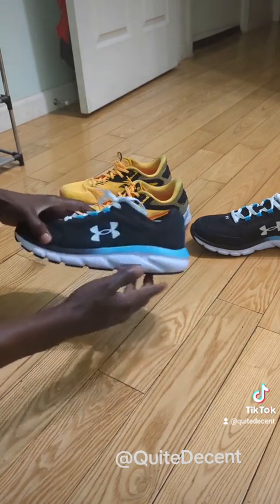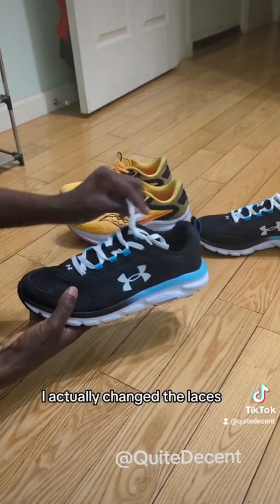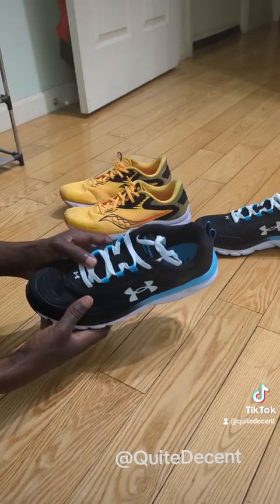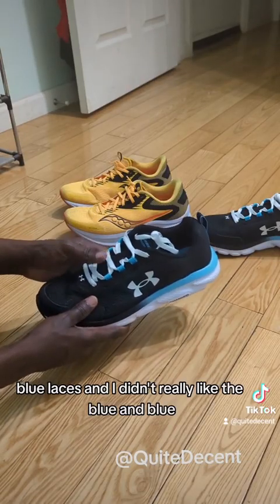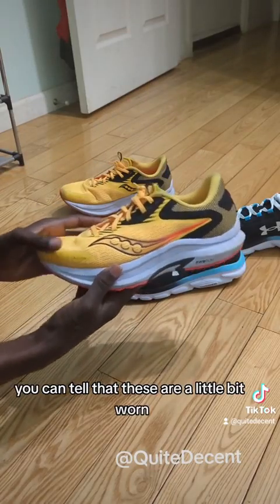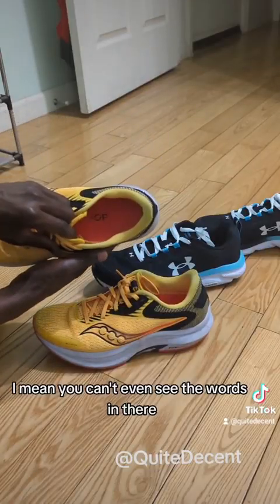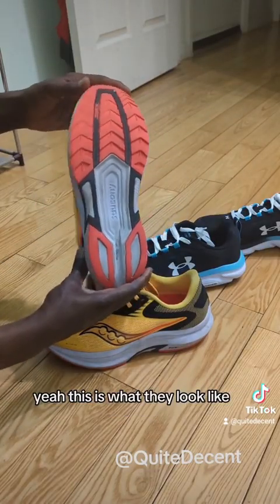These are brand new so they look nice and clean. I actually changed the laces — I bought these at CVS. It came with blue laces and I didn't really like the blue on blue. You can tell the Saucony's are a little worn — you can barely see the words on them anymore. But yeah, this is what they look like.